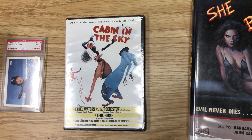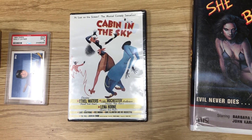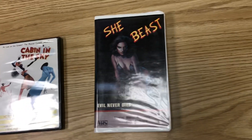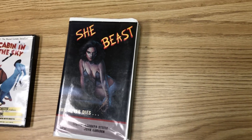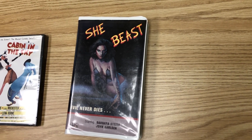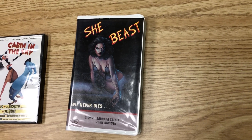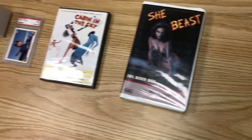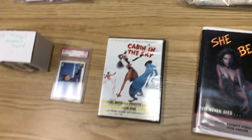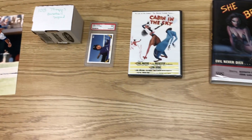We picked up this Cabin in the Sky DVD at a pawn shop for a dollar — it was sealed — and got $13.69 for it. Always look out for big box horror movies; the freakier the better. If you haven't seen them, pick them up because they usually do pretty well. We paid 50 cents for this one and sold it for $33.19. I forgot to do the math on all this, but I'd say we probably 10x our money like we usually do.